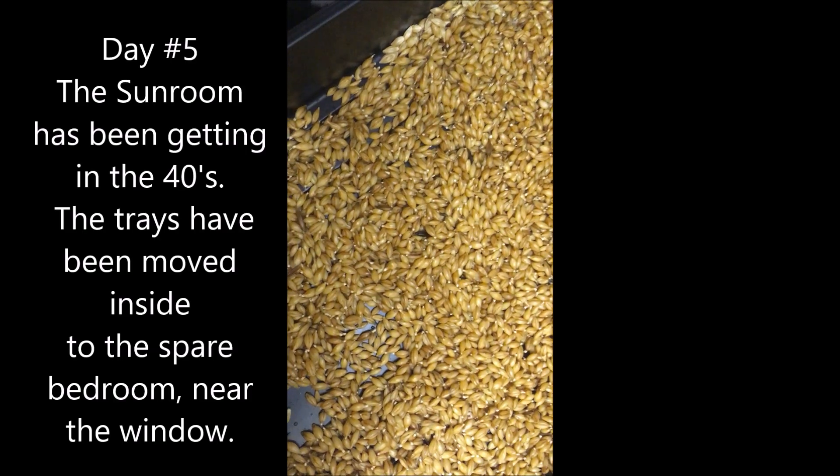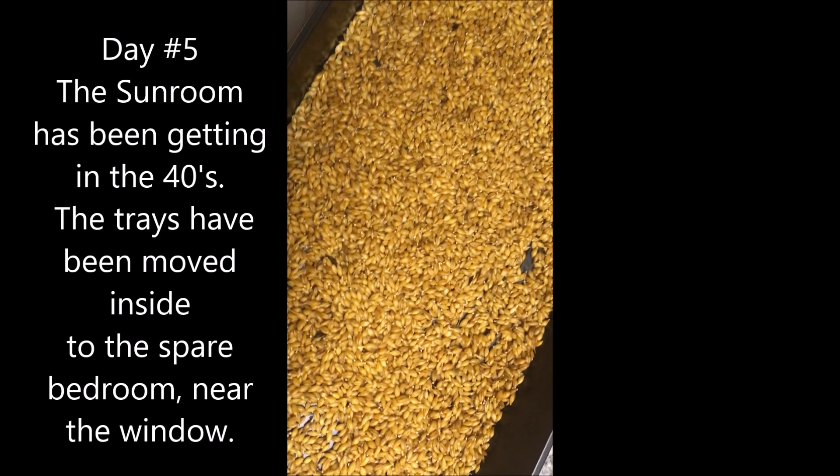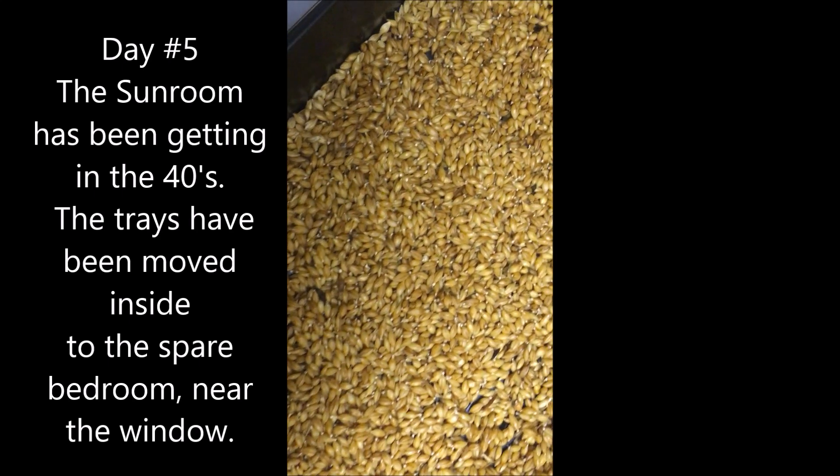Day five. At this point everything's inside because it's so cold in the sunroom, so it's just in the house by the window. Everything looks like it's starting to sprout.